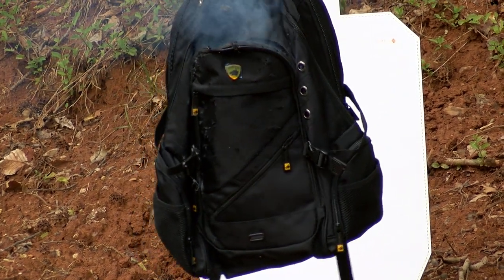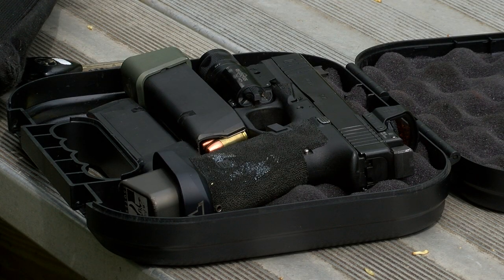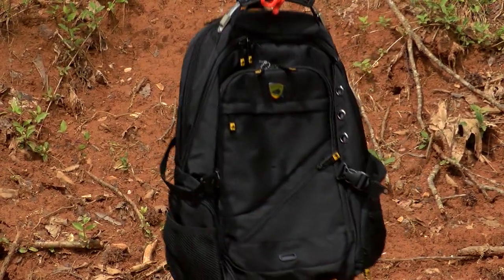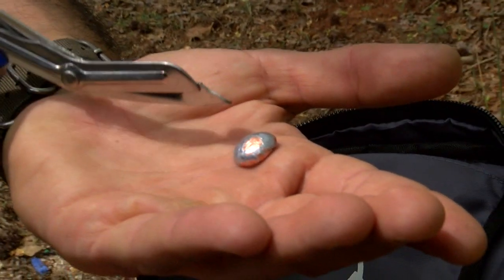First up, this bulletproof backpack sold by GuardDog Security. It claims to stop a 9mm bullet and costs around $200. Firing from 60 feet away and at 9 feet — the backpack easily stops it.